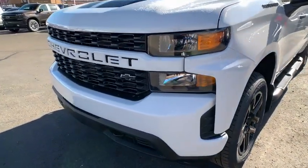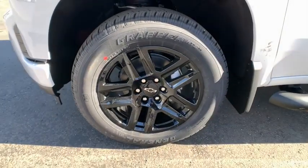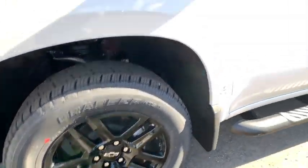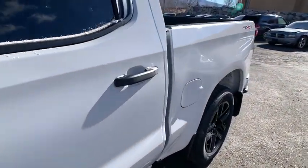Power door locks, trip computer, rear window defroster, security system, remote keyless entry, brake assist, overhead console, panic alarm, and cloth seat trim. Come see the car for yourself.